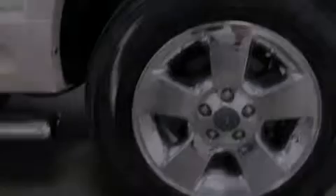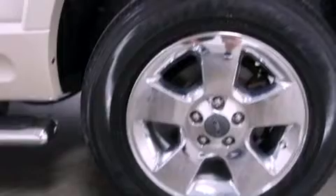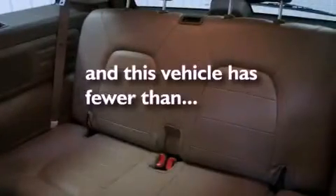Running boards, energy absorbing front crumple zones, heated side view mirrors, and this vehicle has fewer than 63,000 miles on the odometer.